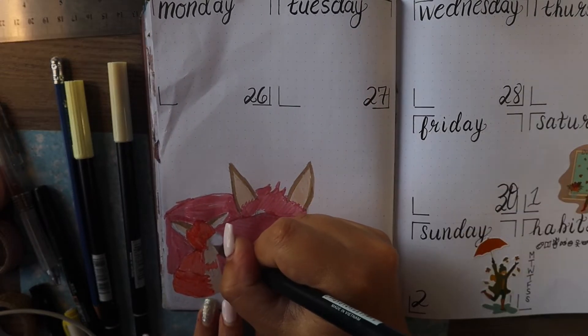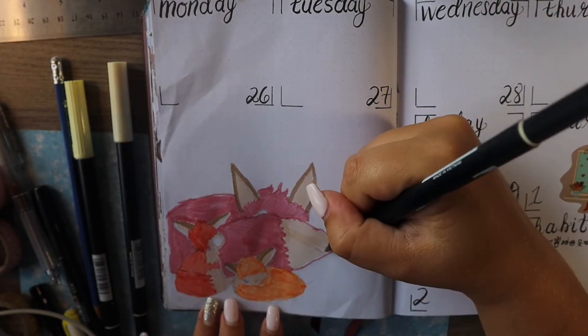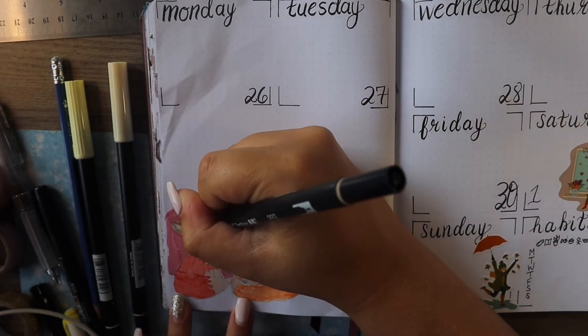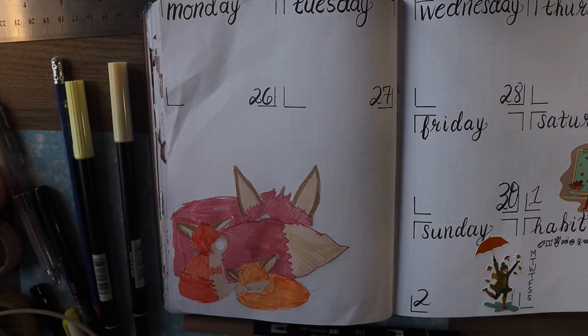I thought that was actually really cute because September, very much here in Ontario, is back to school. So there's a whole lot of babies waking up to go to school and mamas having to get up.